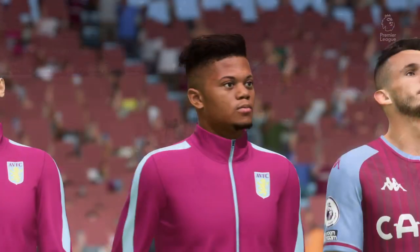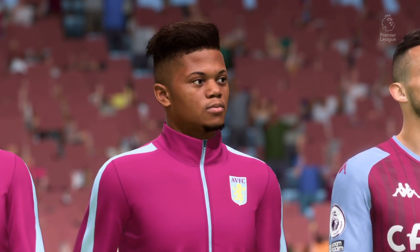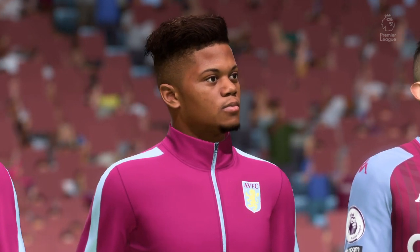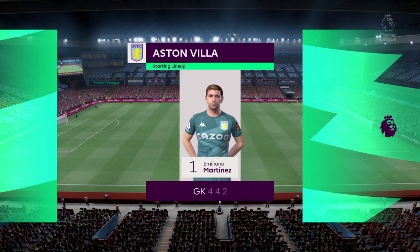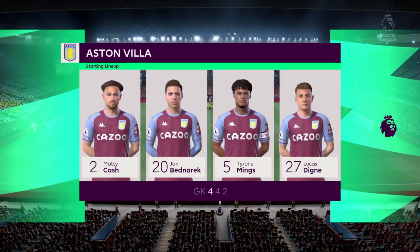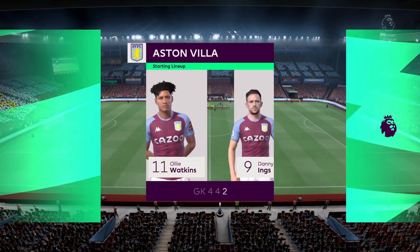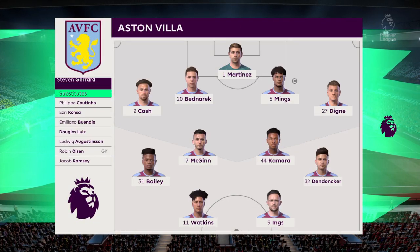Here's how the lineup looks for Aston Villa. It's the basic 4-4-2 formation, but played well it can be really effective. Key to its success are the wide midfield players — they have to be fit, they need to be able to run with the ball, and they need to double up with their full-backs. It's a really tough role for them.